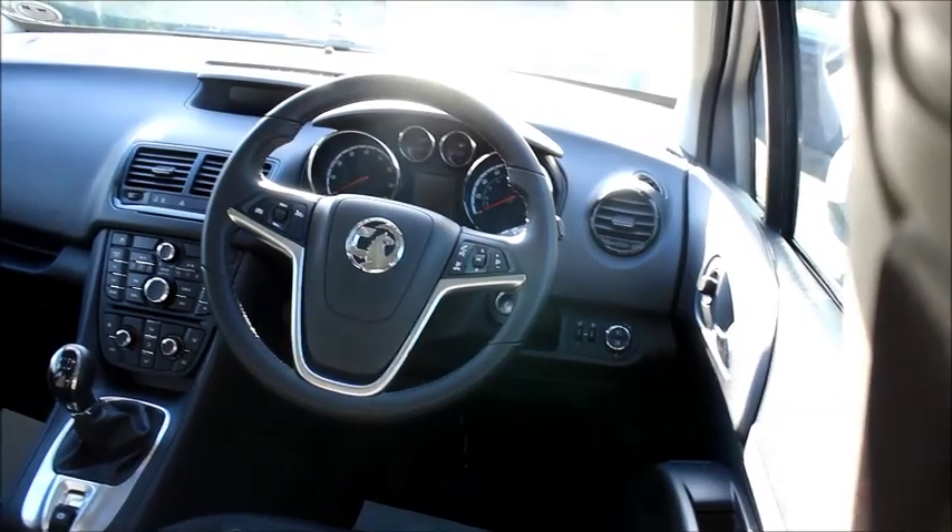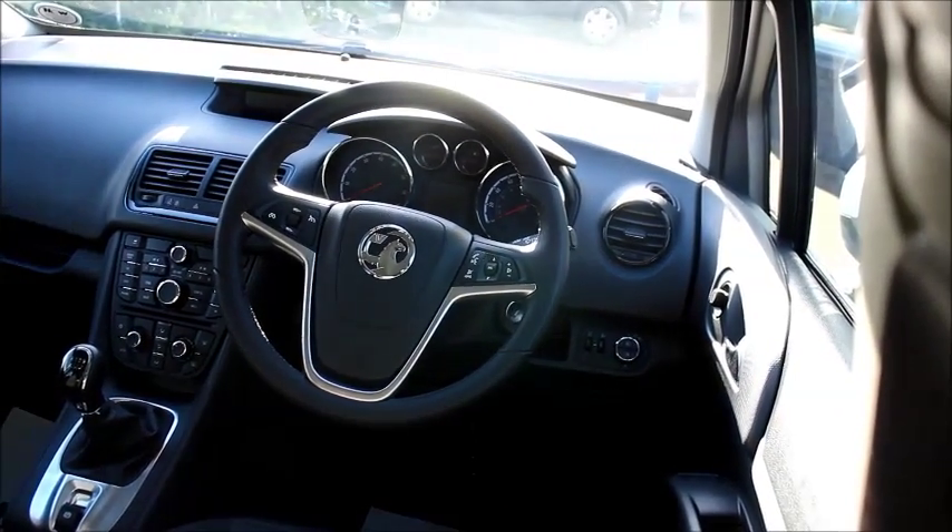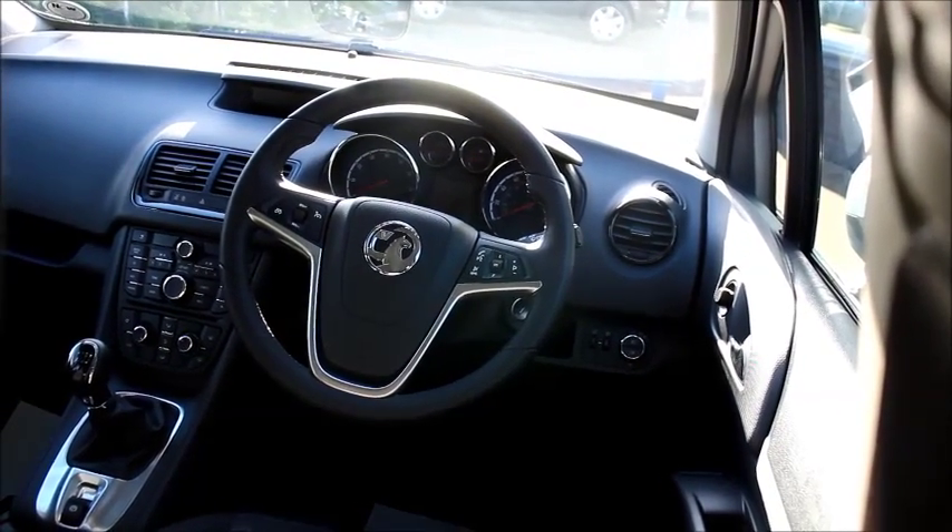In the front we have chrome detailed steering wheel and dials, cruise control, audio controls for the stereo on the steering wheel and a digital radio.